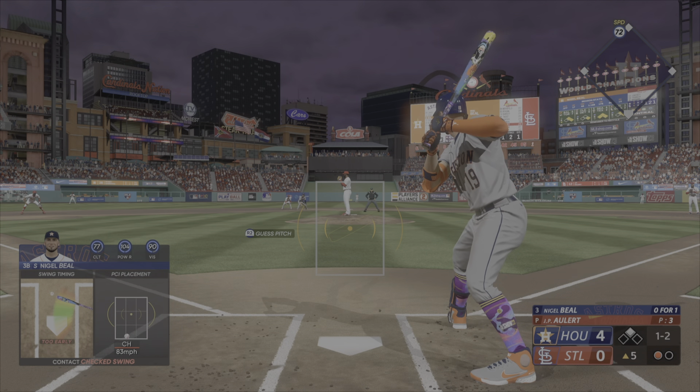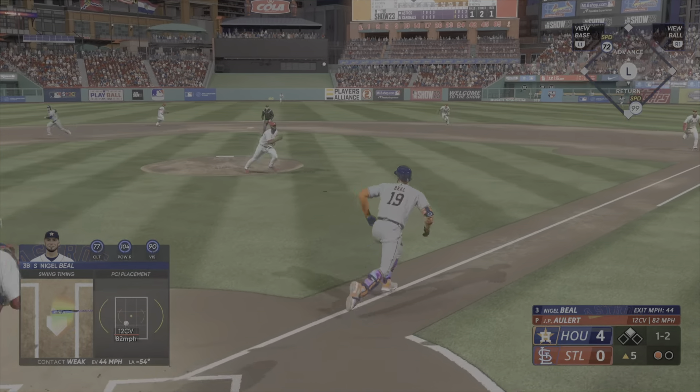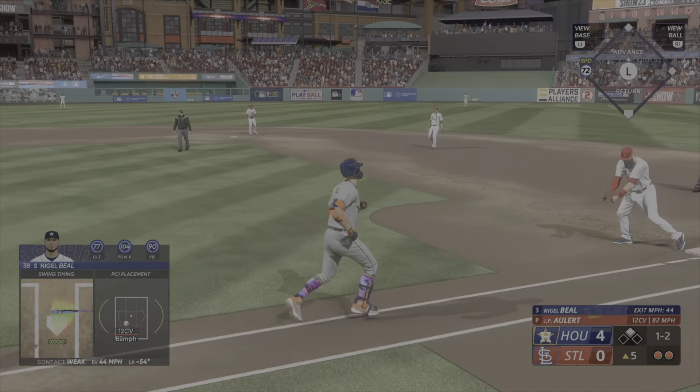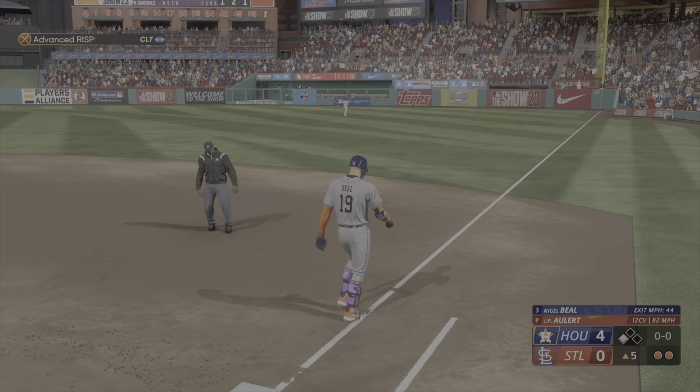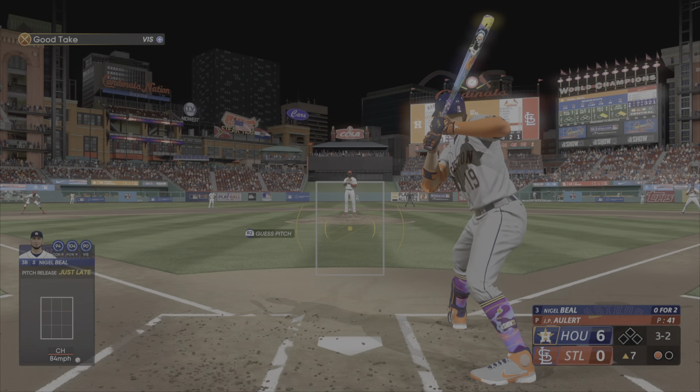That misses the zone — ball one. Maybe some nerves getting the best of him in the first. Well, it's hard to know exactly if it's nerves or not, but he just doesn't have it right now. Those hitters on the other side are going to say it's nerves and use that as a competitive edge to try to jump on him even more.